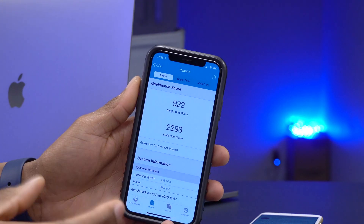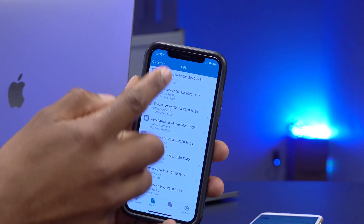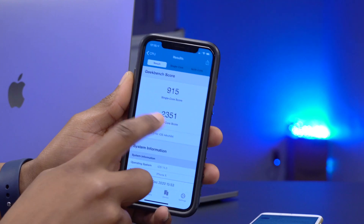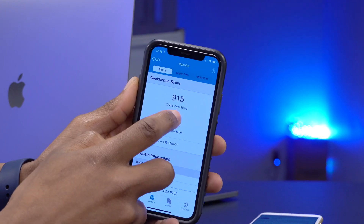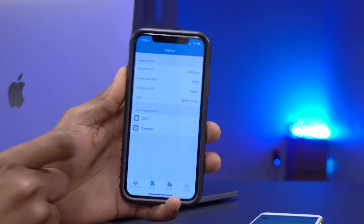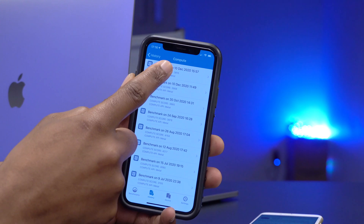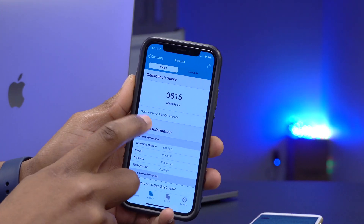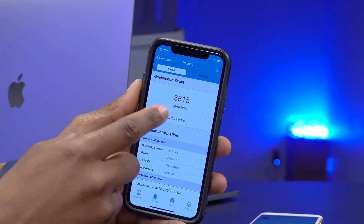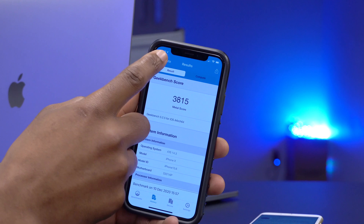Averaging the scores, they are almost the same. RC2 is slightly higher on multi-core workloads but falls a little short on single-core. For GPU performance — 3D image rendering — I also ran Geekbench 5. RC2 scored 3815, while RC1 scored 3868, so RC2 is slightly lower on graphics performance.